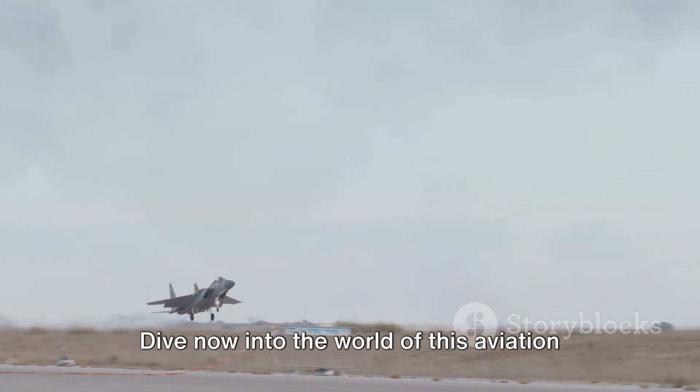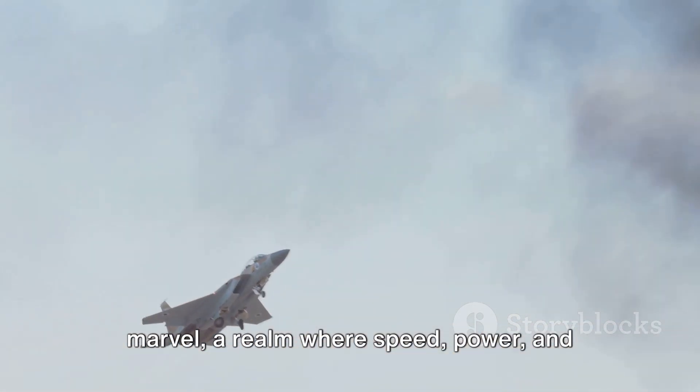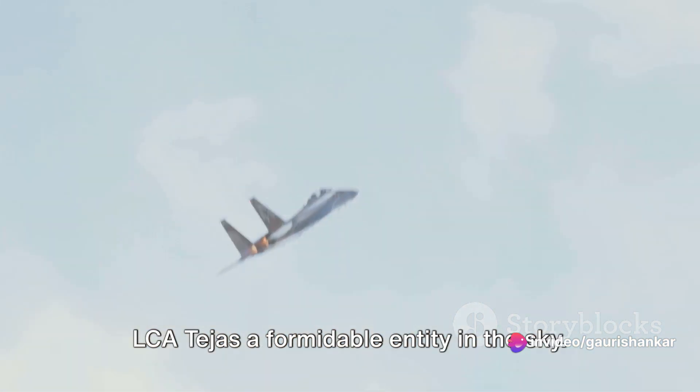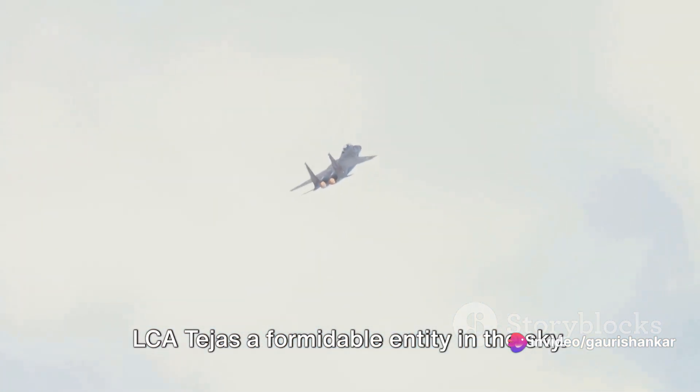Dive now into the world of this aviation marvel, a realm where speed, power and precision converge. Unpack the technicalities that make the LCA Tejas a formidable entity in the sky.